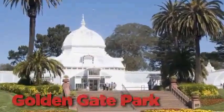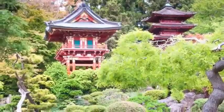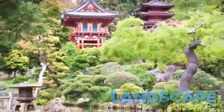Golden Gate Park. A great urban park, it's an oasis that offers an escape from the city. The large park has beautiful landscape design with well-maintained gardens.